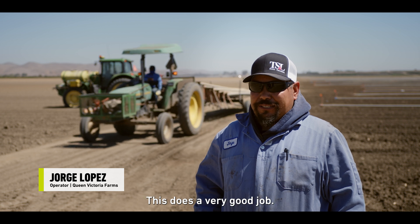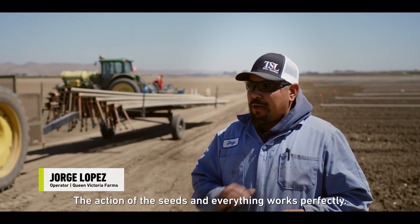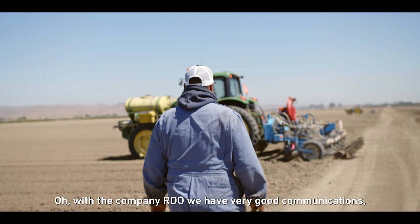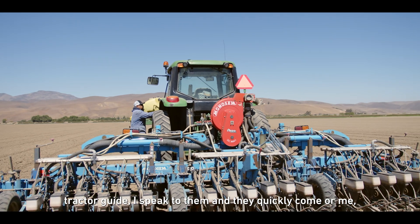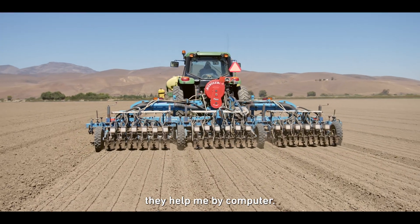Monoseme planters are the best. They do a very good job. The seed placement and everything works perfectly. With the RDO company, we have very good communications. I speak with the tractor team and they come quickly. They help me through the computer.